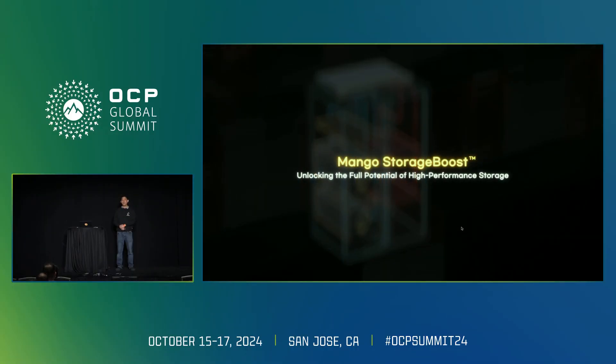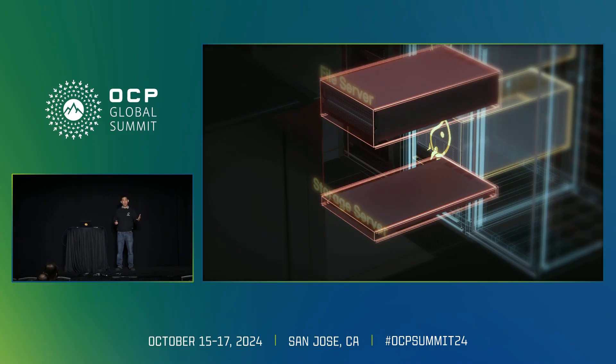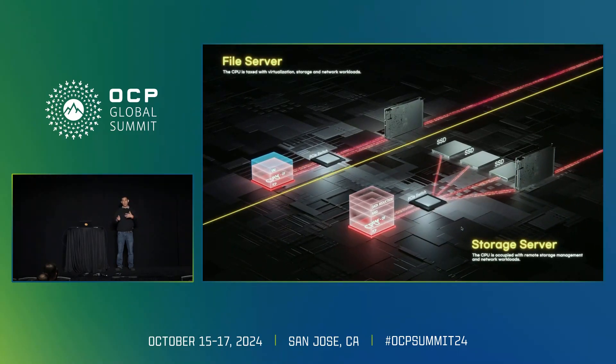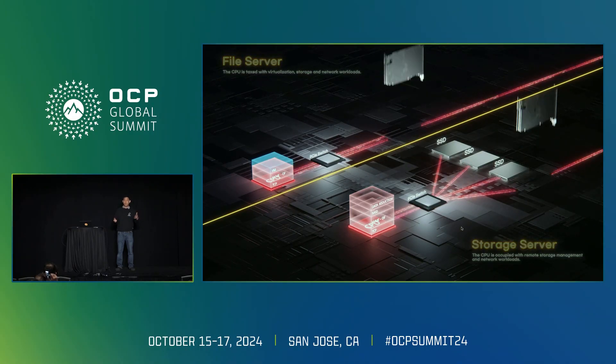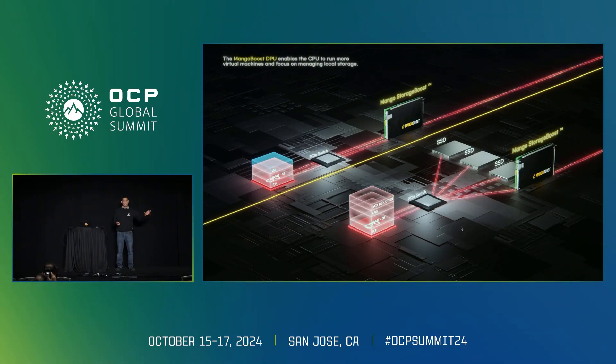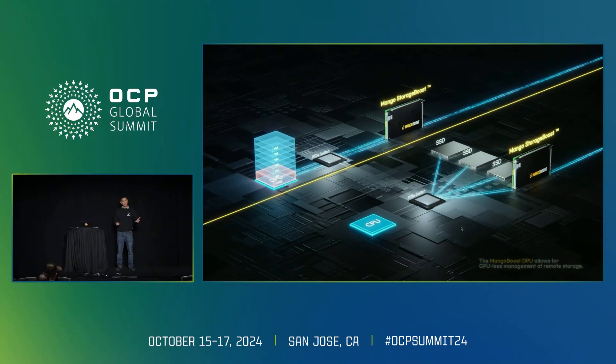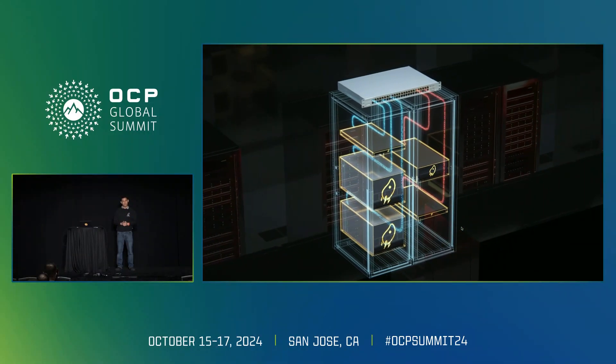In terms of storage, you have both client and target — or initiator and target server. The initiator can run a file server, and the storage server has a bunch of SSDs connected through Ethernet. In the baseline case, the CPU has to run the NVMe over Fabric storage networking stack, plus storage functions and virtualization. With our DPU, we offload all of this, accelerate connectivity across storage, and free up the CPU so it can support more virtual machines on the client side.